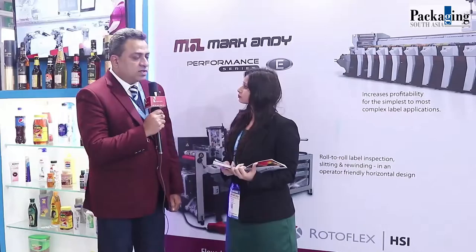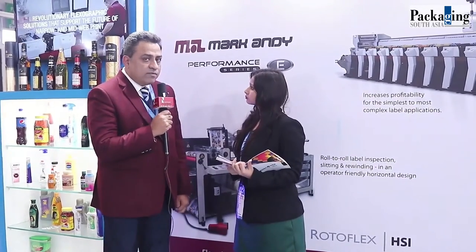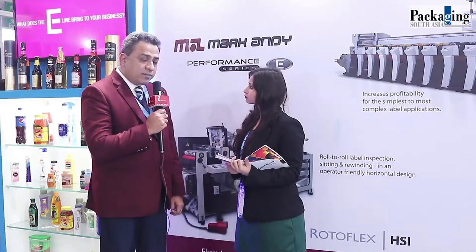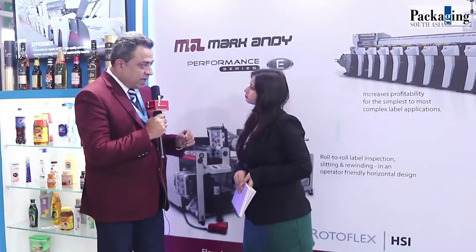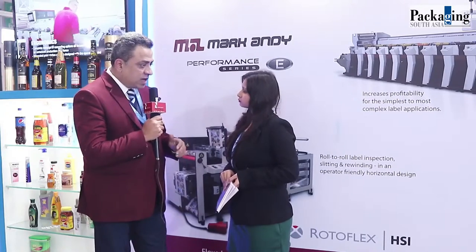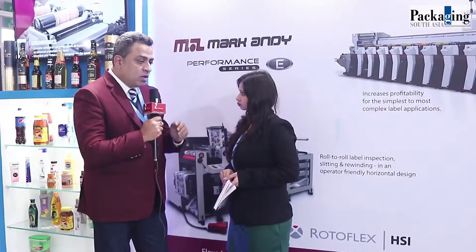It has been almost 18 years. We have been representing Markandy and Rotoflex. Markandy goes a long way. Today we have approximately 326 presses installed, and we have offices in Delhi, Mumbai, and Chennai with all our service support. Our primary goal has been to support the label printing industry and serve the packaging industry.